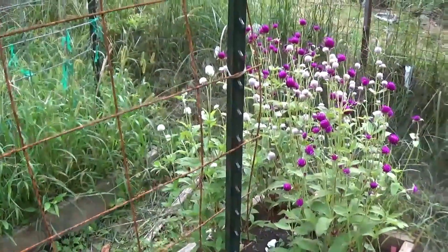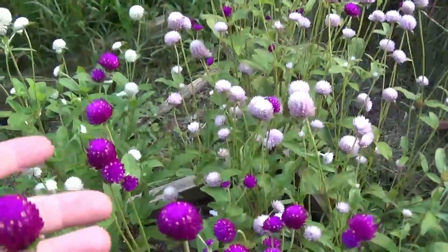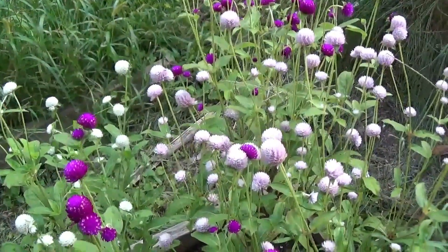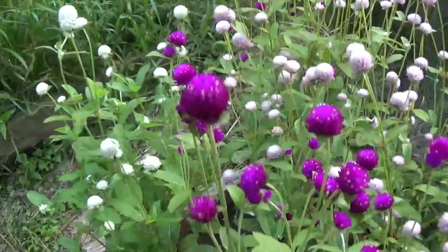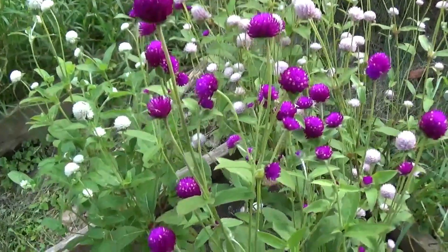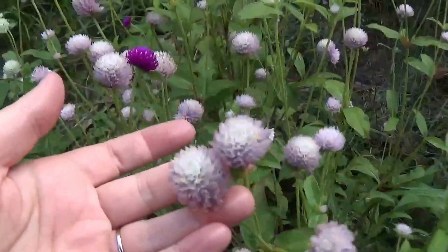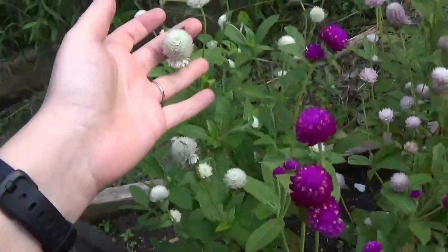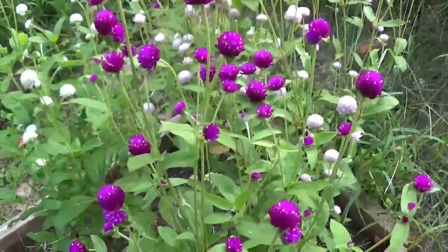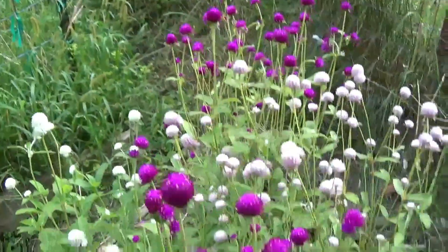Right at the end of this bed I have some beautiful gomphrena. I love this plant — I just grew it for the first time last year and loved it so much that it will be in my garden every single year. I've noticed whenever I plant it out in my landscape around my house, the deer leave it alone, which is a plus. We've got some fuchsia ones, some pink ones, and some white ones. They start off a little slow, but whenever fall starts getting closer, these come into their own big time.